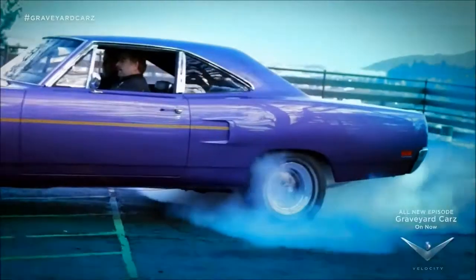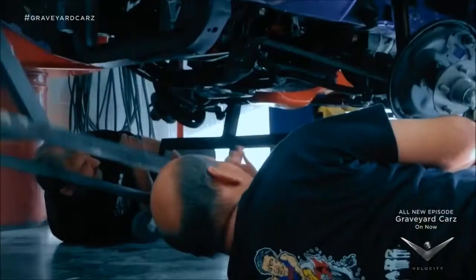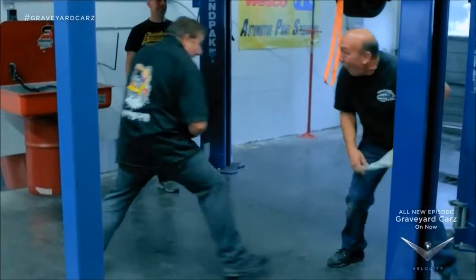We bring dead cars back to life, if we don't kill each other. Oh, Mark. It's going to be a bloodbath.